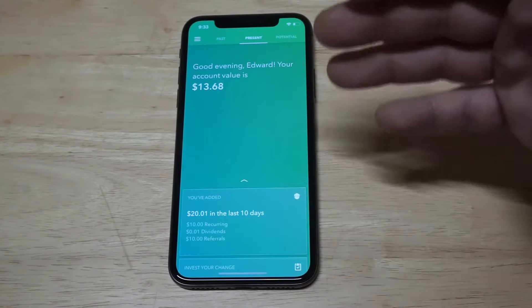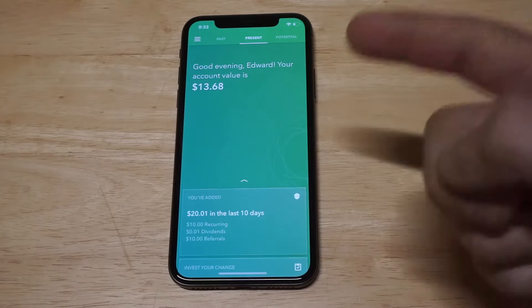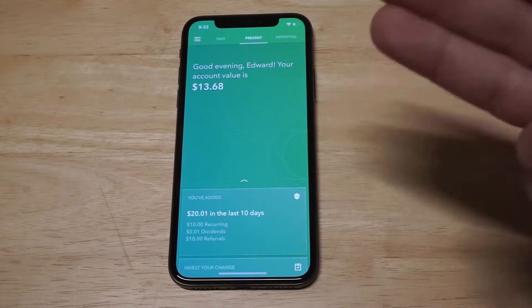Acorns is going to be my first top pick. This app has gotten really popular — it's been around since 2015. Basically what it is, it's a robo-advisor investing app. It'll take as little as $5 at a time and automatically put it into a mutual fund, ETF, or a really low-risk stock.